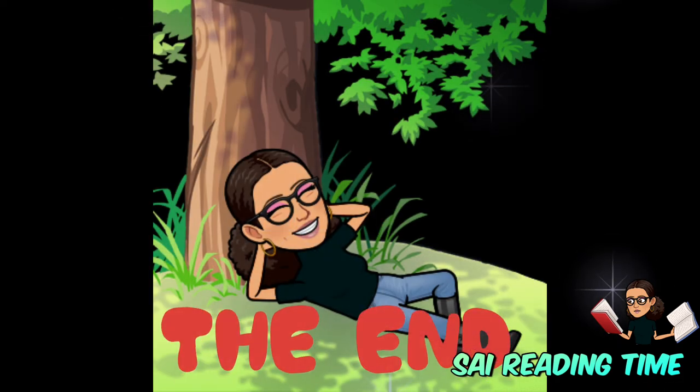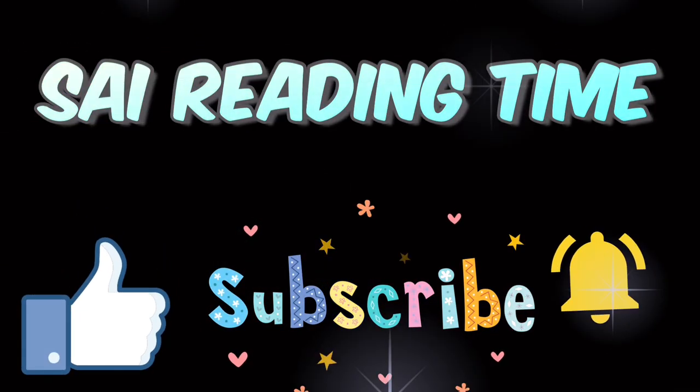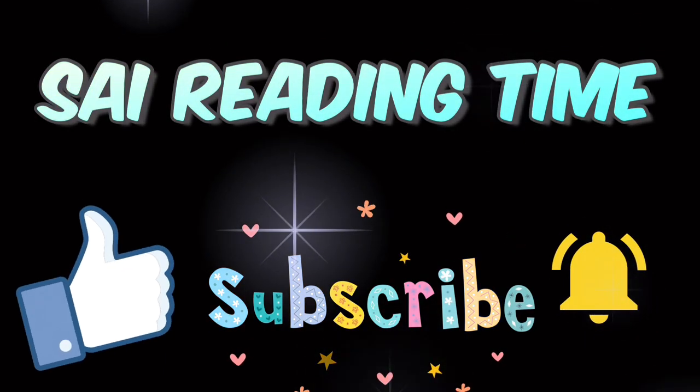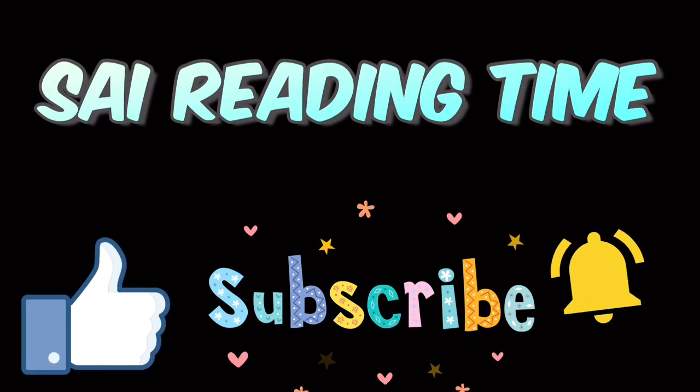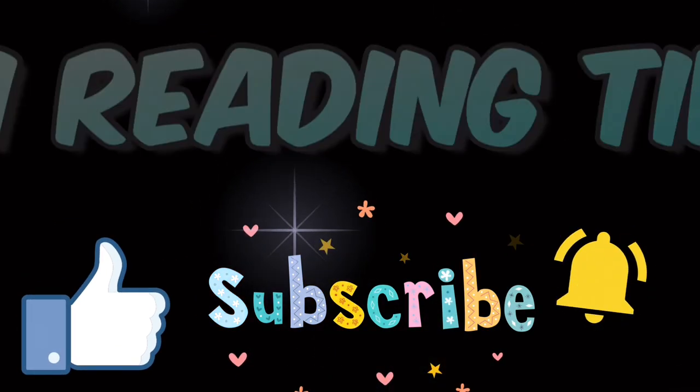That's all for today's story. Thank you for clicking on Size Reading Time. Please like and subscribe, and make sure to hit the bell to turn on your notifications. That'll let you know every time I upload. Thank you, I'll see you next time. Bye.